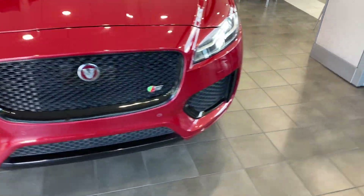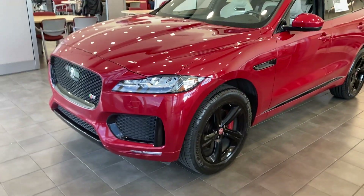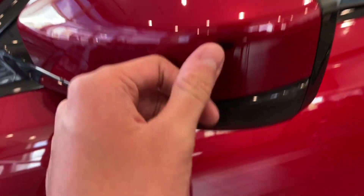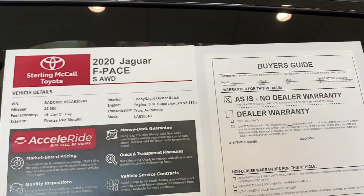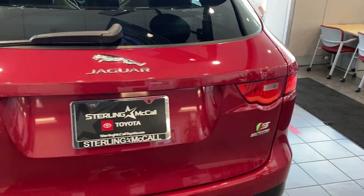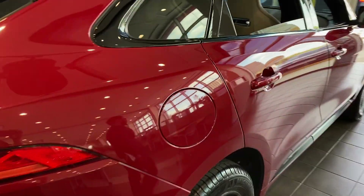Today I have a 2020 Jaguar F-Pace — this is the S model. It's got this really nice red exterior. There are your black wheels with your red piston calipers. There's the window sticker. I actually like this red exterior; it does look quite nice. Really love the exterior color.